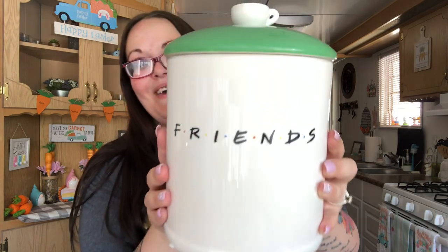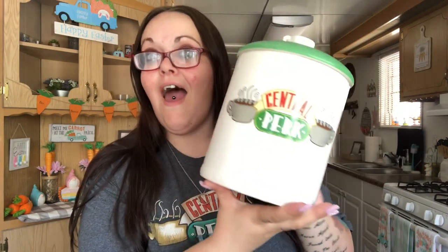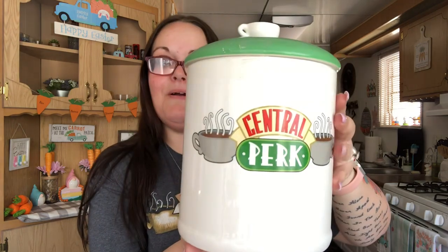Every time I go to Hobby Lobby I see this item and it's never on sale, so I don't buy it. The last time I was there I almost caved — it was $49.99. I'm really glad I didn't, because today I walked into Ross and they had two sitting on the shelf — exactly the same thing — for $19.99. It's a huge cookie jar; the lid is a coffee cup that says 'Friends,' and you turn it around and it says 'Central Perk.' It was $20 for this thing and it's huge. It's going on my coffee bar.